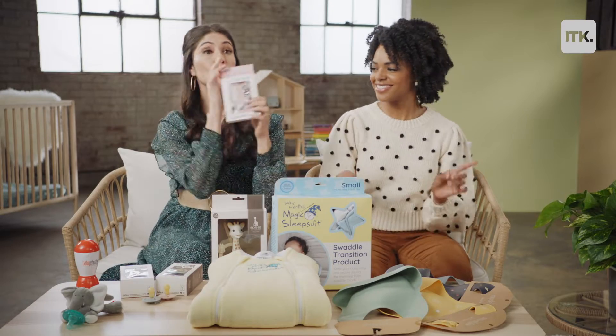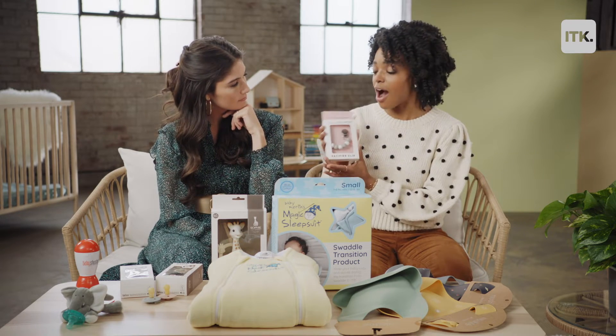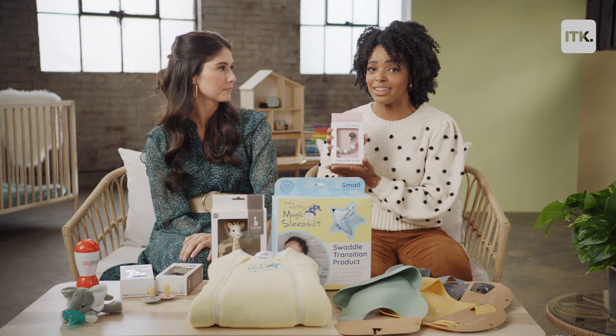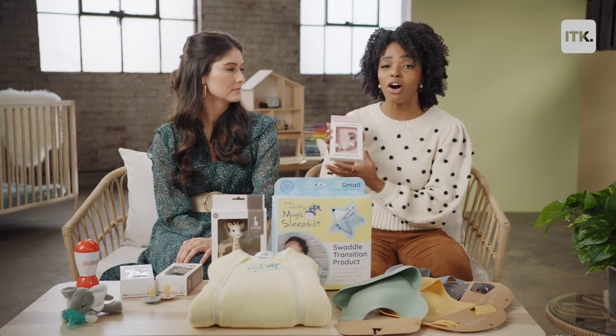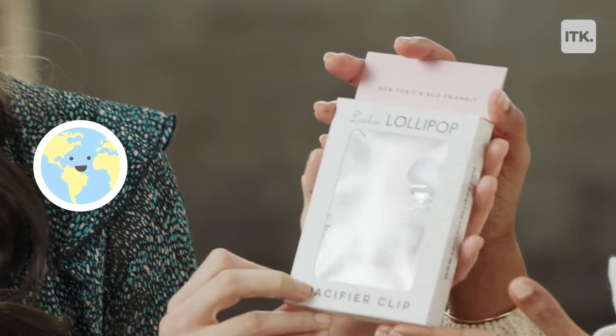Let's move right along to our Lulu Lollipop. They made a pacifier clip, which is honestly incredible. This is a must-have and that's why we named it a hero. It clips on to any pacifier and honestly you will never lose another one. It's made of silicone so it can also be a teething ring for your baby — 100% non-toxic and eco-friendly, and it looks like jewelry.